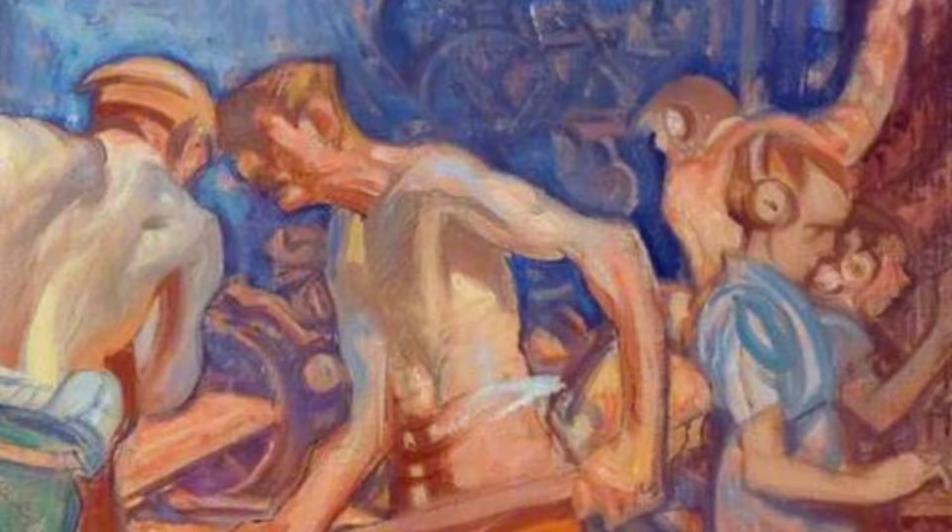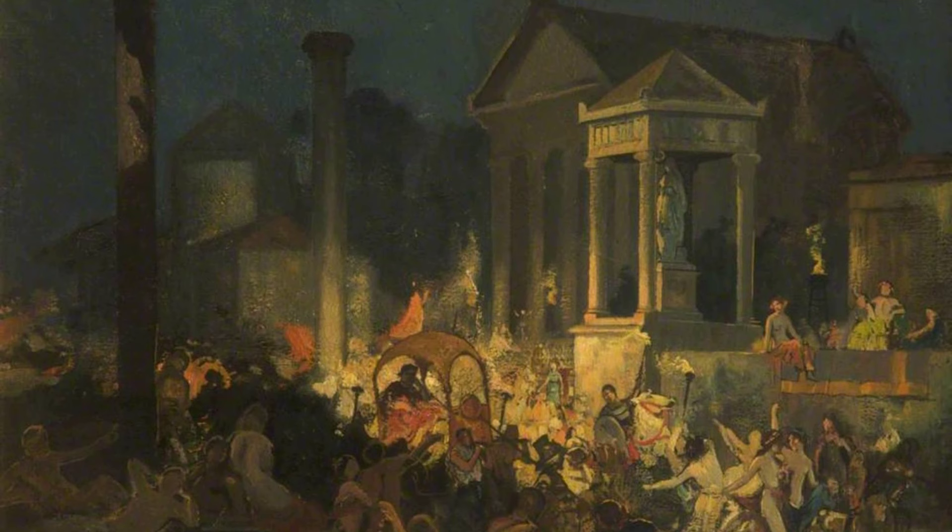Next, we have The Slave Market. This powerful artwork sheds light on the dark history of slavery, with Brangwen's skillful depiction of the figures evoking a sense of empathy and reflection.